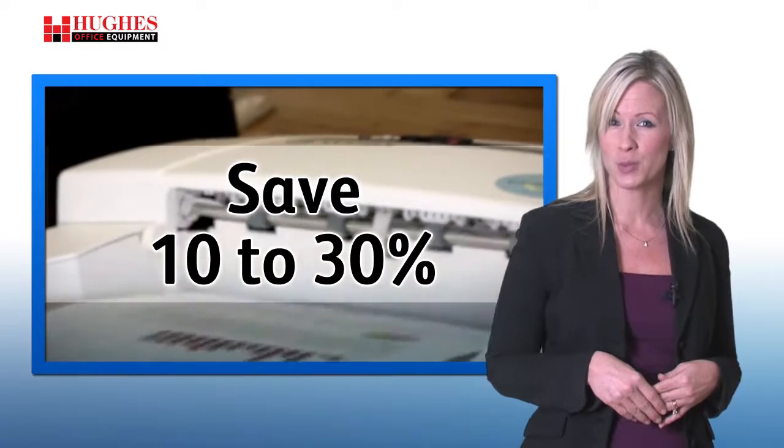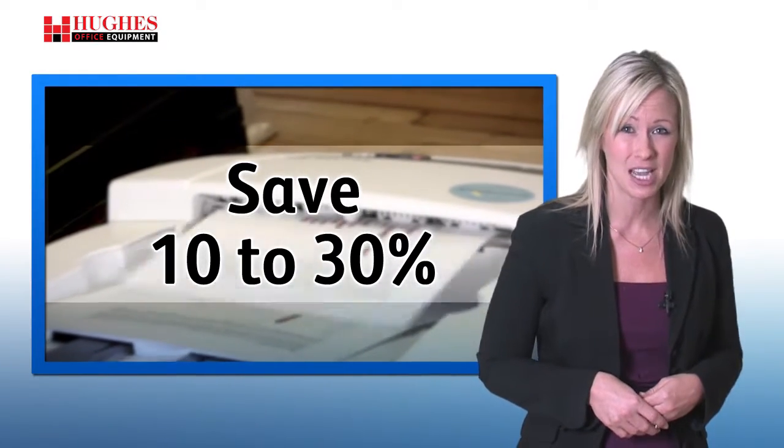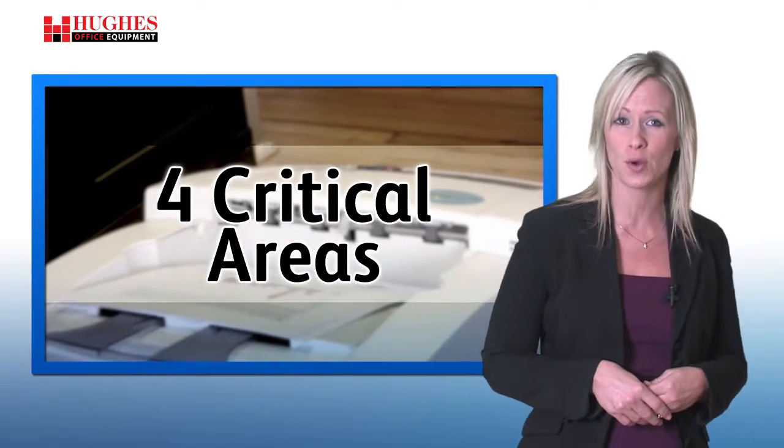Were you aware that a well-run managed print program could save your company between 10% to 30%? Through our proven approach to managed print, your business could benefit in four critical areas.